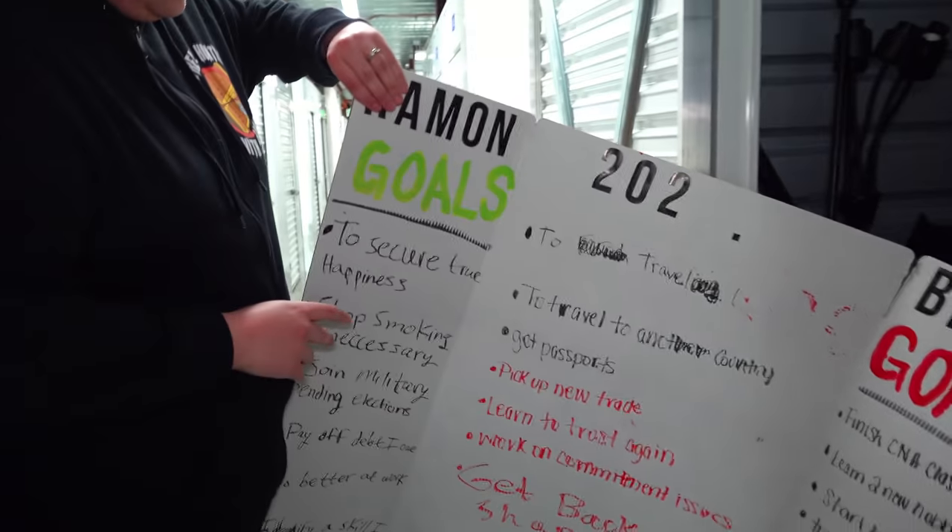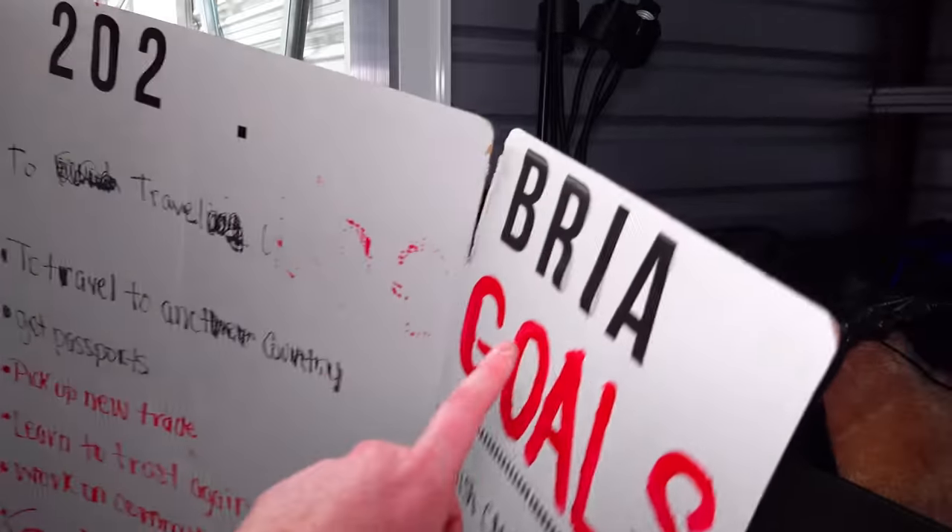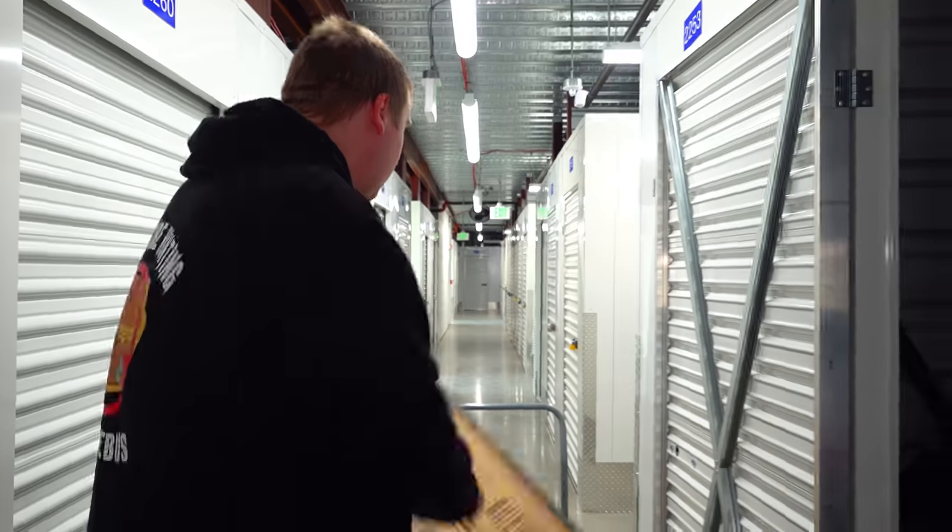What is this thing? Big goals. This is a goal board for 202-something. Something tells me there's probably just supposed to be another two there — Ramon and maybe Brian. These are their different goals. They said start kickboxing — you might get beat up by this person.